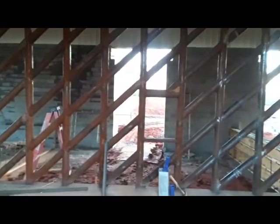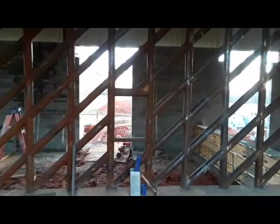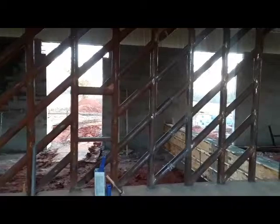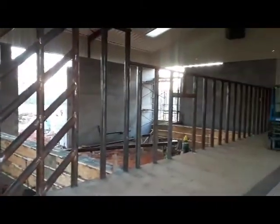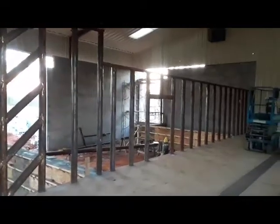Here's the training wall where we can do foot trimming and medical procedures behind the protection of a wall, all the way down to the third stall which will have the restraint chute in it.